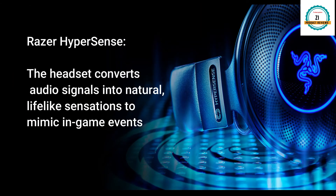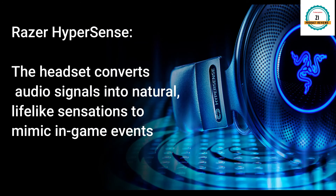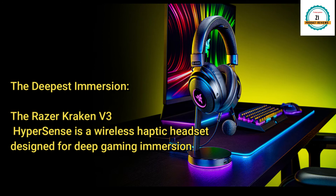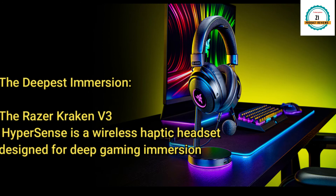It gives you the Razer Hypersense feature, where the headset converts the audio signal into a natural, lifelike sensation to mimic in-game events, and it gives you the deepest immersion.